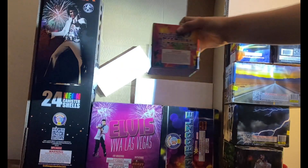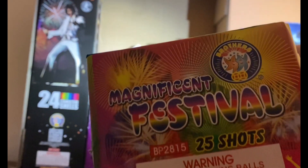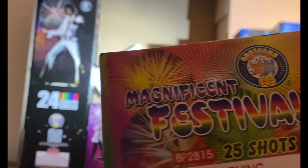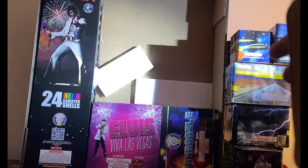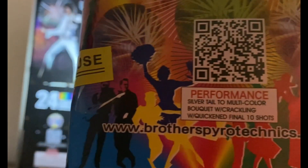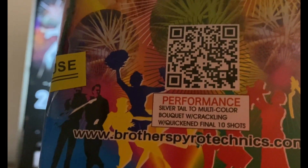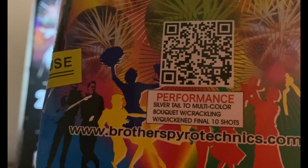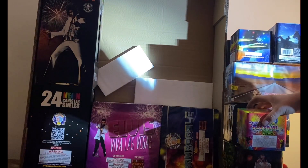I think this is another old Brothers cake — 'Magnificent Festival' — 25 shots. Performance: silver tail to multi-colored bouquet with crackling, with a quickened finale of 10 shots. Not bad.